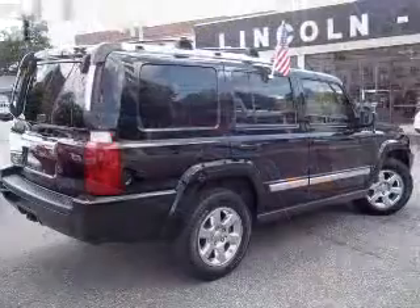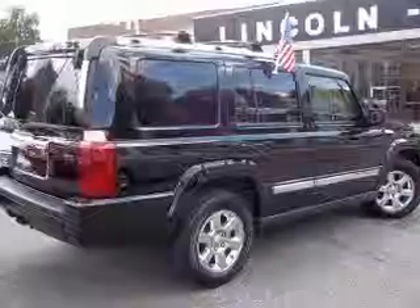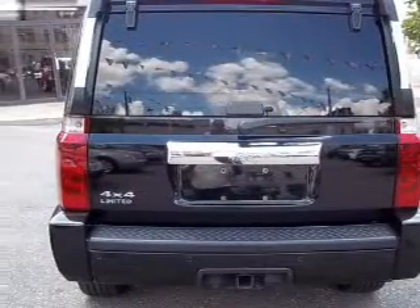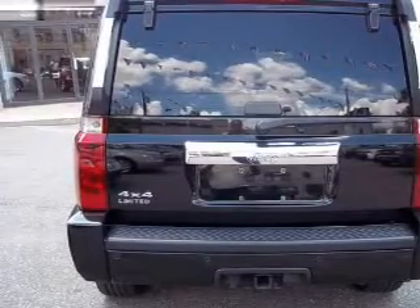Premium wheels lend a distinctive appearance. Get advanced listening benefits from the premium sound system. The anti-lock braking system will keep you safe on the road. Let the sun shine in with a sunroof.